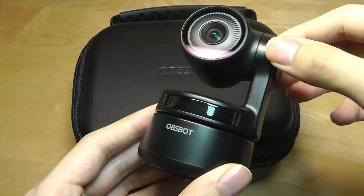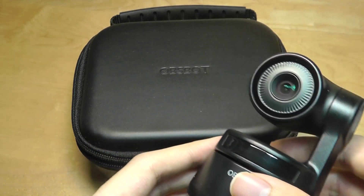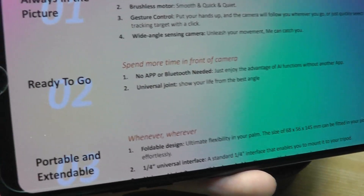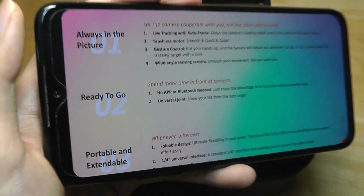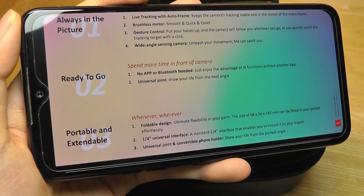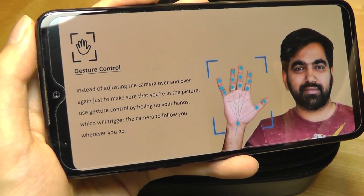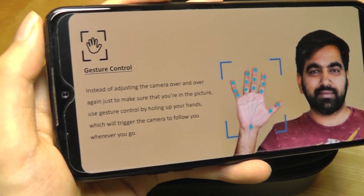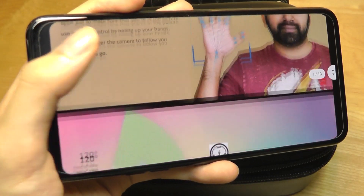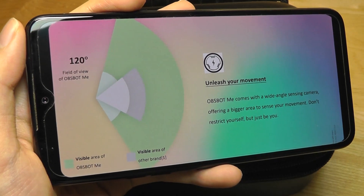So this company specializes in AI motion tracking cameras, and they're just fitting this technology now into a tripod holder. One of the more interesting claims about this product is it doesn't require a customized third-party app or even Bluetooth to work. Just continue using the camera app existing on your smartphone. You can put out your hand like this, and it will automatically lock into that hand's position, and then you can move your hand around and it will begin to follow that. So it doesn't necessarily have to be a person's face.